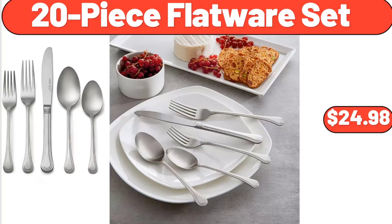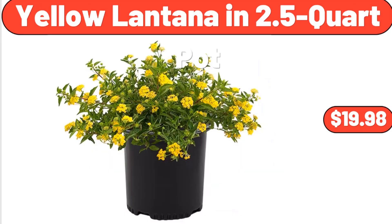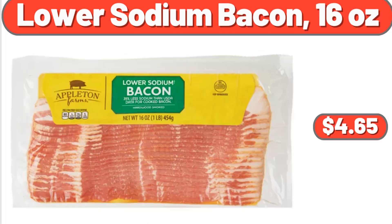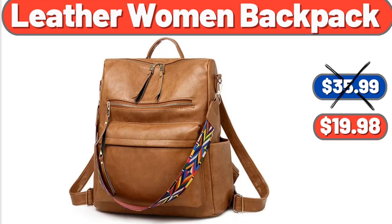20-Piece Flatware Set, $24.98. 10-Piece Bamboo Melamine Mixing Bowl Set, $19.87. Yellow Lantana in 2.5 Quart Pot, $19.98. Lower Sodium Bacon, $4.65. Grilled Chicken Strips, 12 Ounces, $5.19.